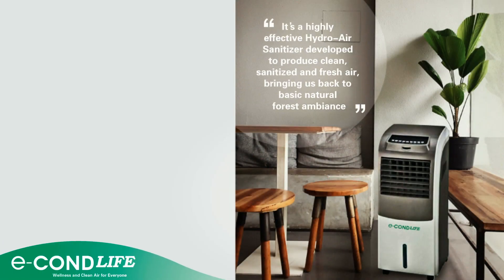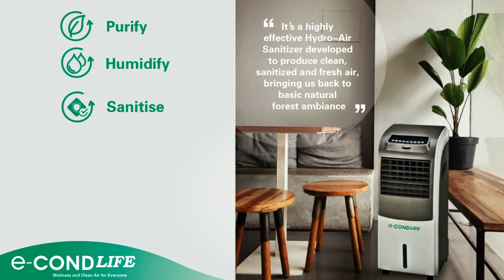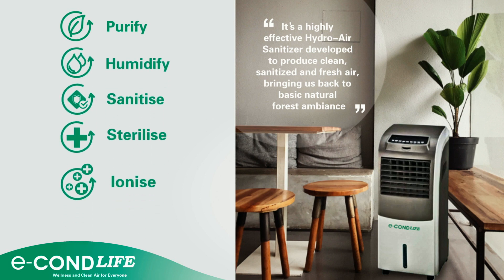It has 6-in-1 integrated functions: purify, humidify, sanitize, sterilize, ionize and disinfect.